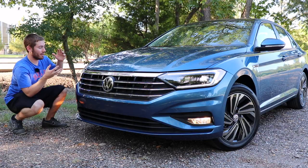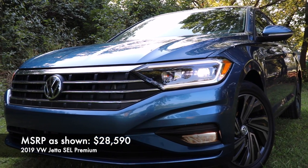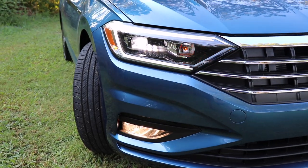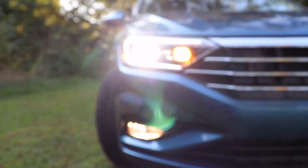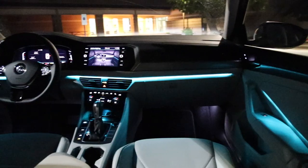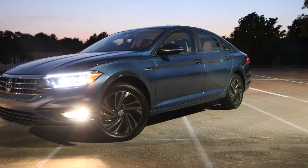Starting out on the exterior, Volkswagen gives you LED headlights and LED daytime running lights. The SEL model gives you projectors, and you also get halogen fog lights — which is kind of a bummer — but they have a low-speed corner illuminating feature, which is pretty awesome. At night, the headlights are okay but not great. For this class it's not too bad, and it's nice that you get LEDs with the cornering fog light feature. I do have a detailed night review of the Jetta if you want to see the exterior and interior lighting.